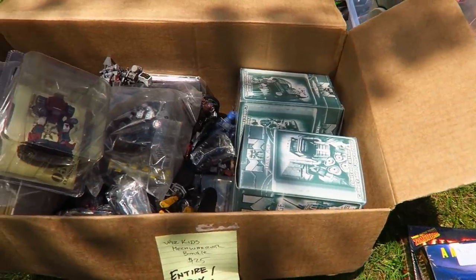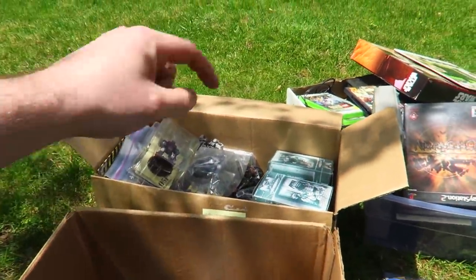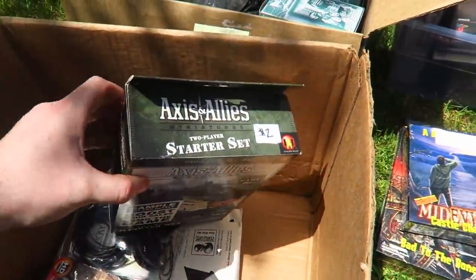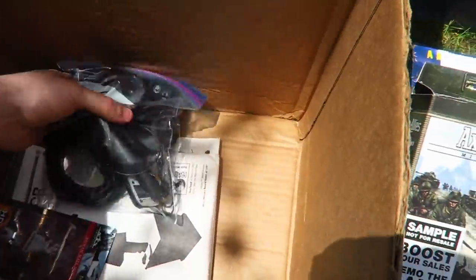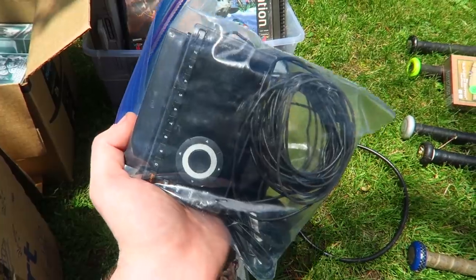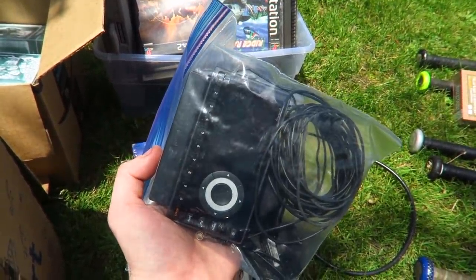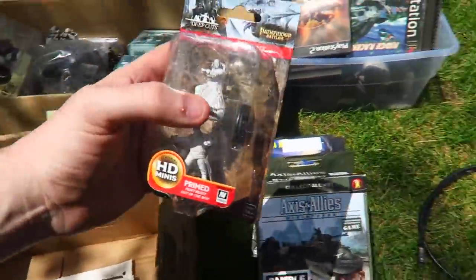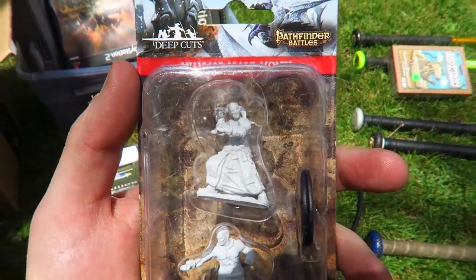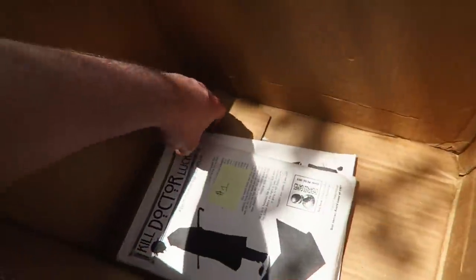I actually spent $35 total and got all of this. We have an Axis and Allies two-player starter set — looked like it was all in there. I also got a Sirius XM radio — I just sold one for about $220 because it had a lifetime subscription. This one probably doesn't, but if it doesn't we're looking at $15–$20 since it has the dock. Also a couple Pathfinder Battles figures — brand new one sells for $8 but this is a double pack so I might get more on eBay.